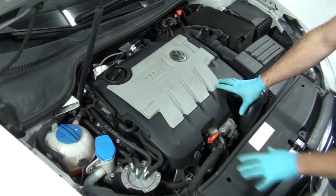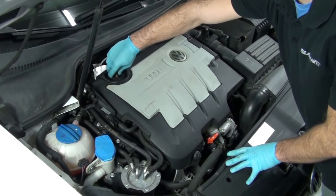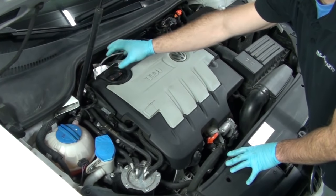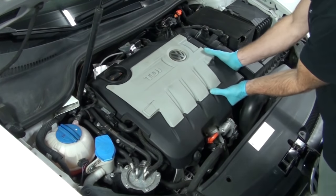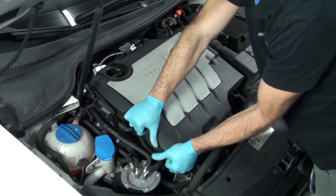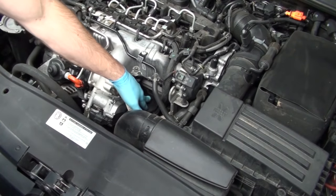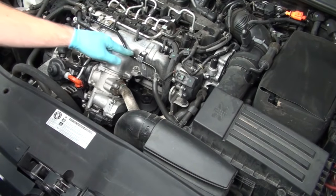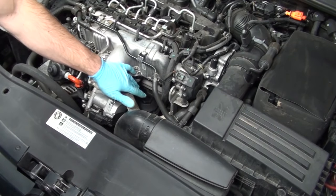Next, we're going to access the oil filter housing, which is located under the decorative engine cover. I'm going to put the oil fill cap back on just so when we pull the decorative engine cover off, I don't get any dirt or debris into the engine. There are four grommets on each corner of the decorative engine cover, so just gently pull up on one corner at a time — be careful not to crack any of the plastic. Before we can access the oil filter housing, we're going to remove this T30 Torx holding the coolant line in place. This will allow us a little play in the coolant line so we can access the filter housing with the 32-millimeter socket.